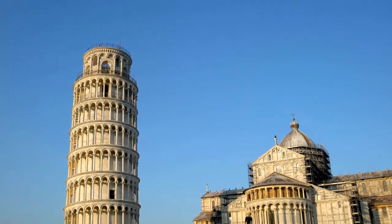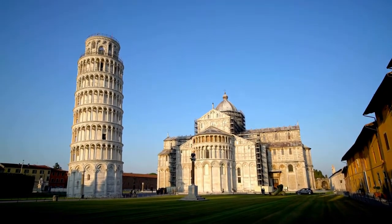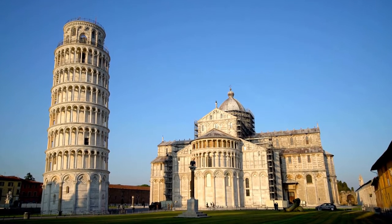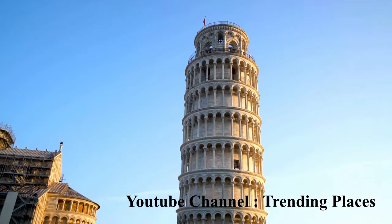The Leaning Tower of Pisa is famous for its perilous tilt. But researchers have discovered that it is gradually going straight. The tower's surveillance group, which oversees restoration efforts, stated that the structure is stable and slowly reducing its lean.